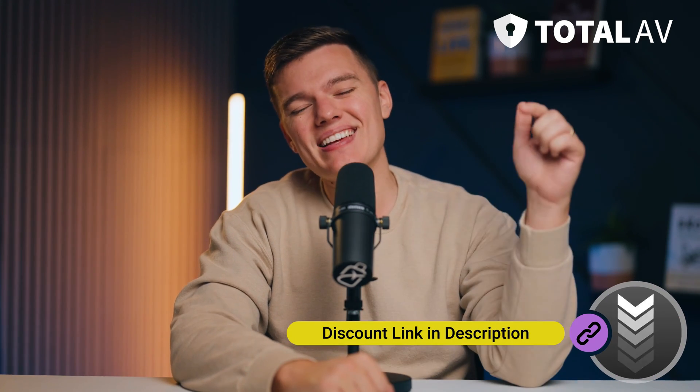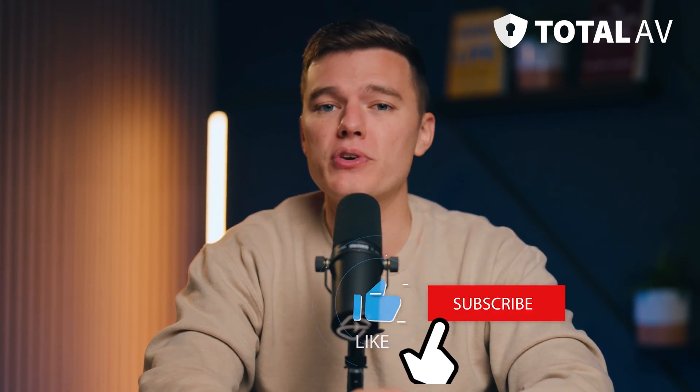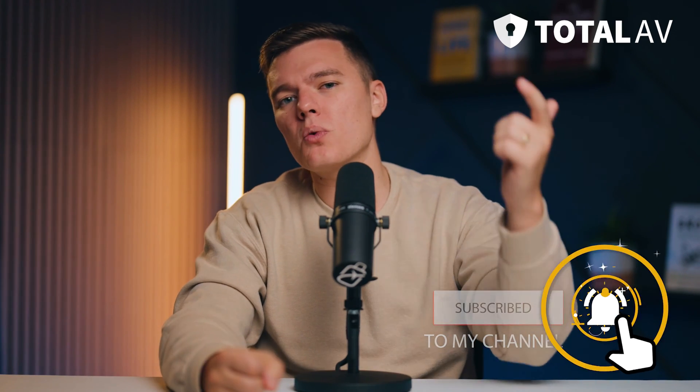Remember that if you Google Total AV and buy a package from Total AV's website, I can't guarantee that you're going to get the best price out there. So if you want to get the best discount on Total AV, then click that link down in the description box below. If you enjoyed this video, we would appreciate it if you would like and subscribe for future content and leave us a comment on what you think of Total AV. As always, thanks for watching and we'll see you in the next video.